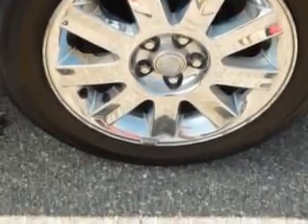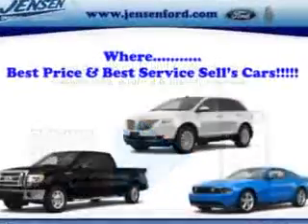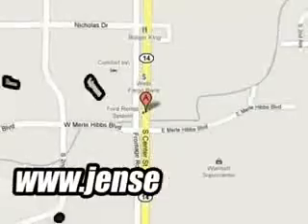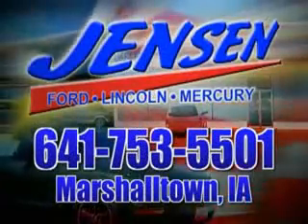Enjoy the drive and have peace of mind in this 2006 Chrysler Sebring. See us at Jensen Ford Lincoln today. At Jensen Ford, the only deal we can't beat is the deal we don't get a chance to see.